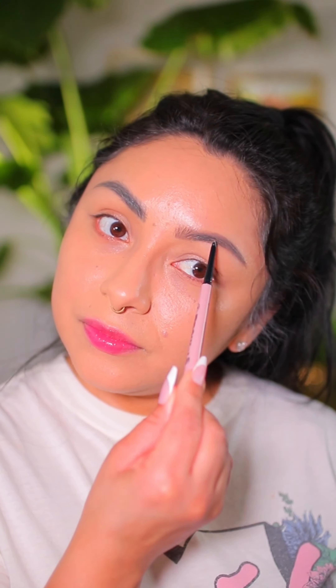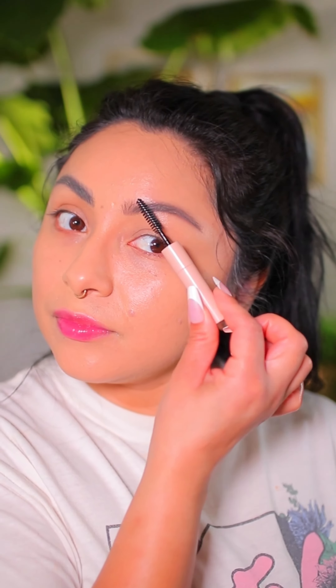This is J-Cat's latest launch — it is a brow pencil. It's a three-in-one, and I feel like I have to do a dedicated video to this product because I messed up by doing my foundation before doing my eyebrows.